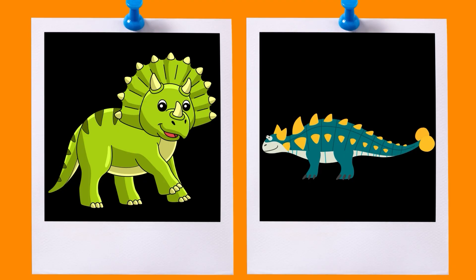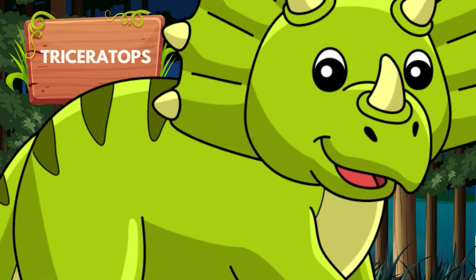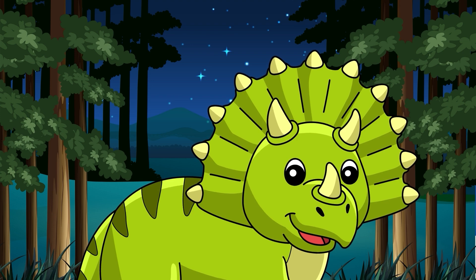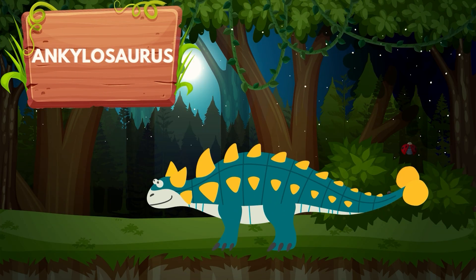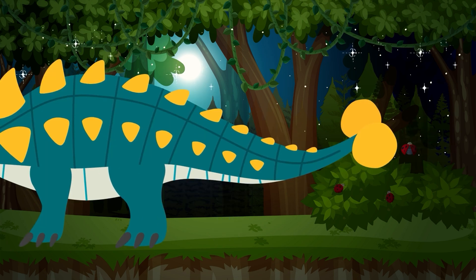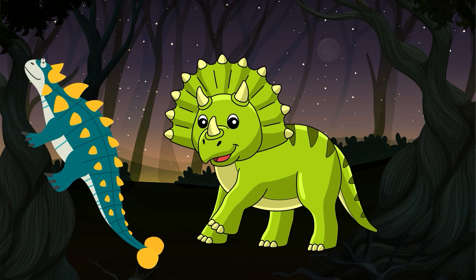Kids, did you know that there were many other types of dinosaurs too? For example, the Triceratops with its three horns and frill. Or the Ankylosaurus with its armored body and tail club. These unique dinosaurs had their own special features that made them truly remarkable.